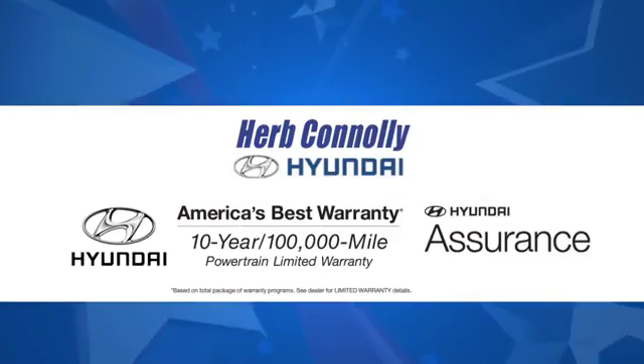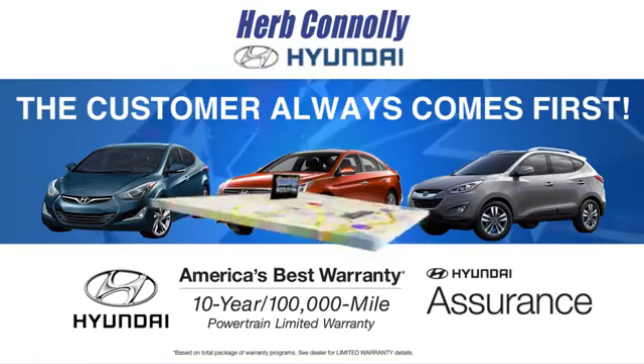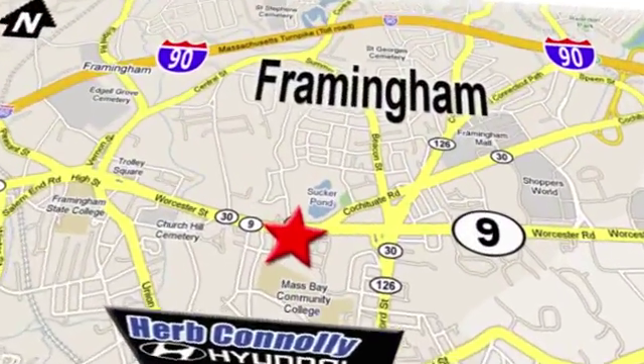At Herb Connolly Hyundai, the customer always comes first. Stop in today. We're conveniently located at 520 Worcester Road in Framingham, Massachusetts.